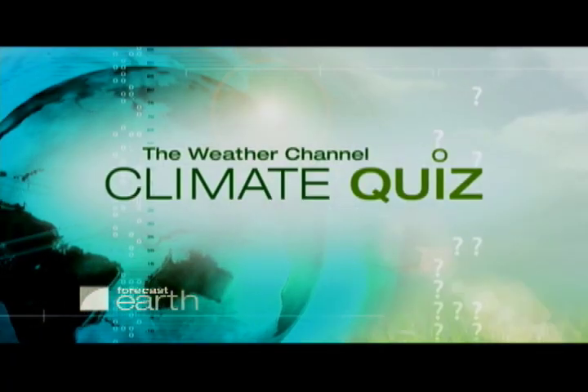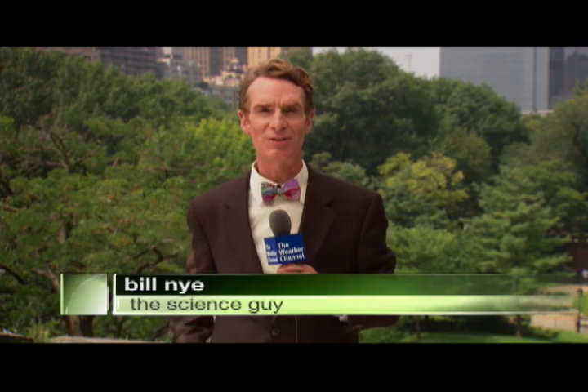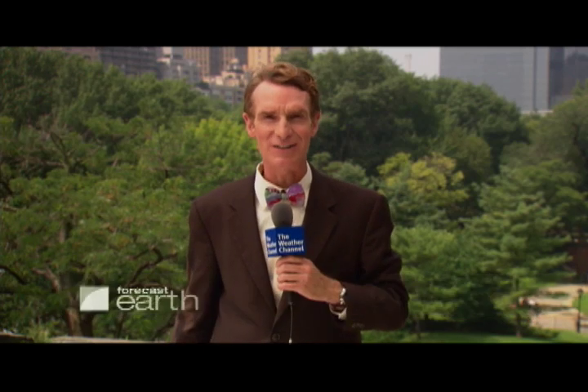Check out this week's climate quiz from Bill Nye. I'm Bill Nye, the Science Guy, and it's time to test your green smarts with the Weather Channel climate quiz. For a typical four-person household, how much water could they save every year if they switched to low-flow shower heads? 100 gallons? 50 gallons? 1,000? 5,000 gallons a year? The answer is coming up next.